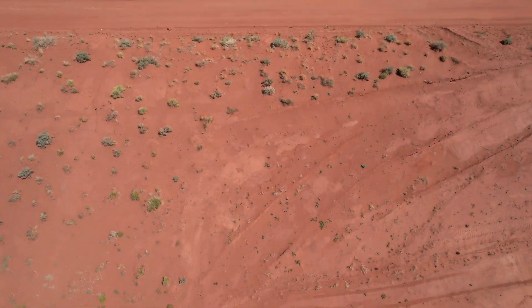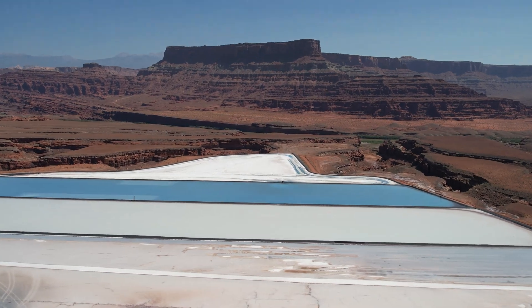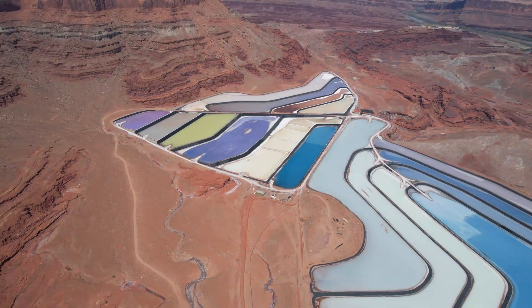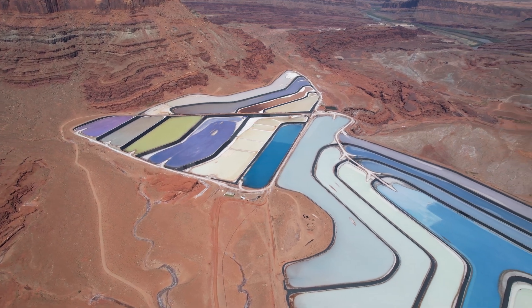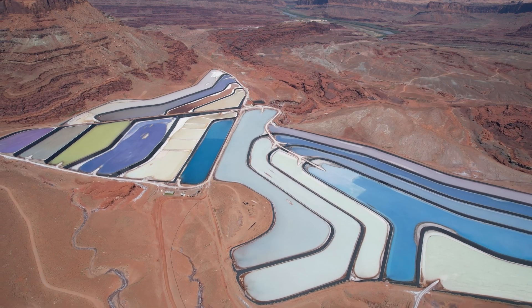The water in the evaporation pond is dyed bright blue to help absorb more sunlight and heat, which reduces the time it takes for the potash to crystallize — at which point it can be removed and processed for use as fertilizer. The evaporation process at the Moab mines takes about 300 days, and the miners produce between 700 and 1,000 tons of potash per day. As evaporation takes place, the ponds change color — at times a vibrant electric blue, and sometimes a rainbow of blues alongside stripes of turquoise, orange, yellow, and white, indicating different stages of evaporation.